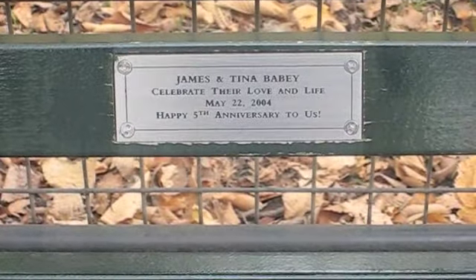In addition to statues of poets, benches also line Poet's Walk, and you can buy a plaque to dedicate a bench to a loved one.